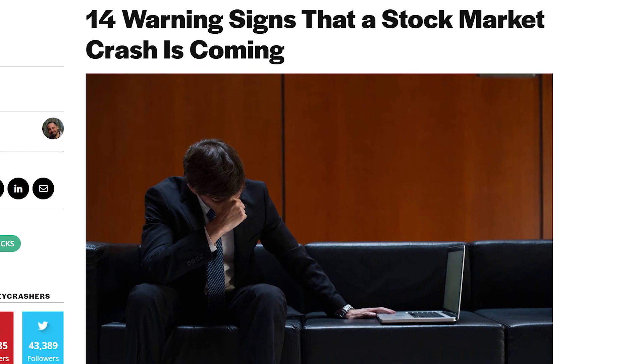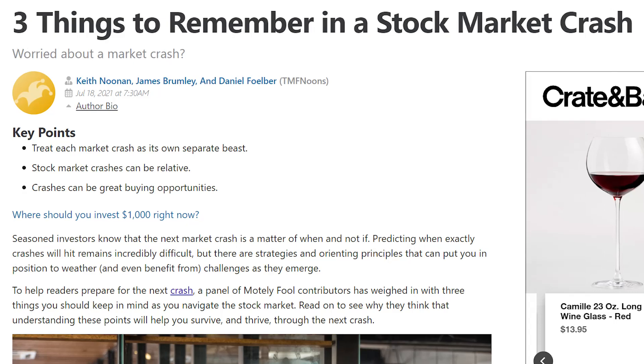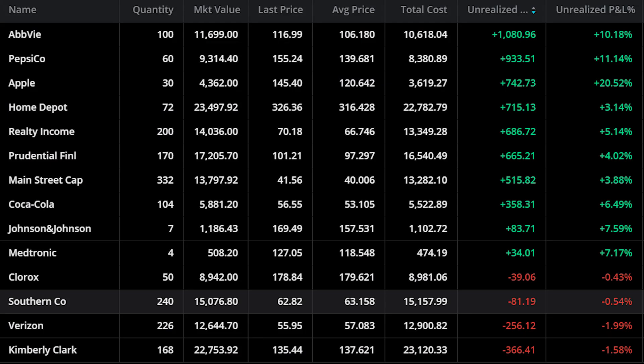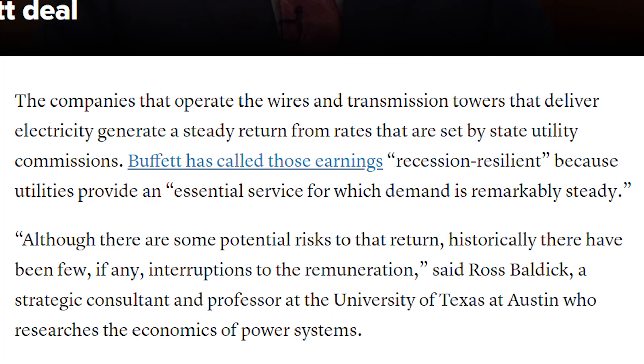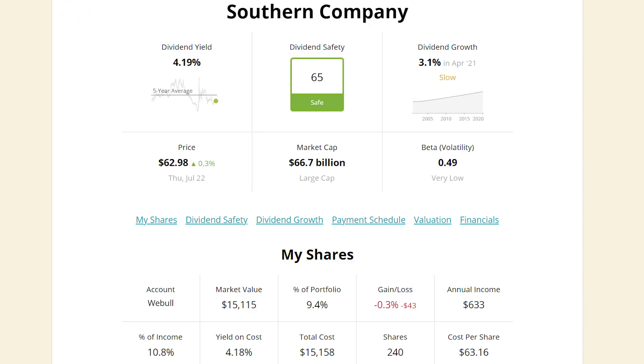In the event that we do get a market crash, I will be firing away and loading the boat with stocks at a fraction of the cost. I've been adding heavily to my position with Southern Company, ticker symbol SO. Southern Company is a utility company, which means 99% of people in the United States will still pay their electric bill to keep the lights on during a recession. You might cancel Netflix or skip vacations, but you're most likely gonna continue paying your electric bill because it's a necessity. For that reason, utilities are recession resistant — they don't get hit as hard, and their earnings stay pretty steady because demand remains high.